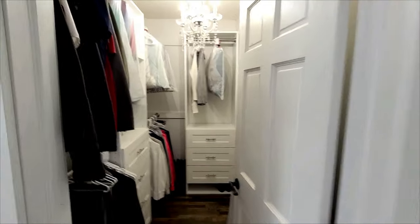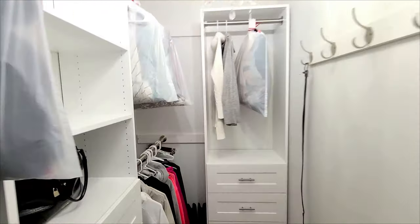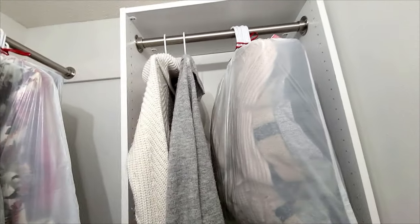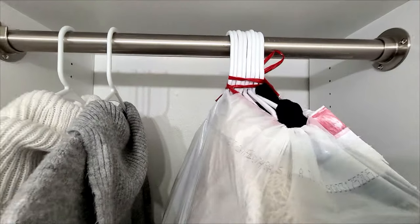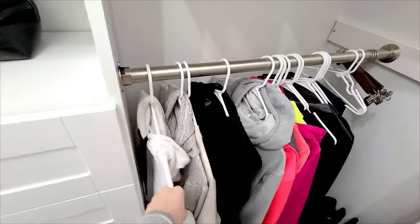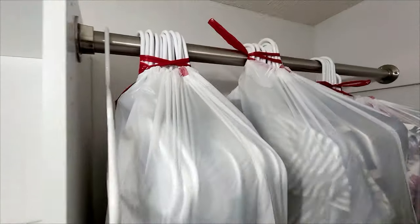A fun little trick I found on Pinterest: for our closet, we just took garbage bags and put everything together in one bag - all our summer clothes that we know we won't be wearing anytime soon. We left all our warm weather clothes out of course. I'm really loving that trick.